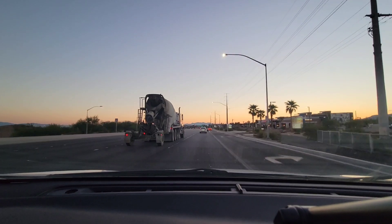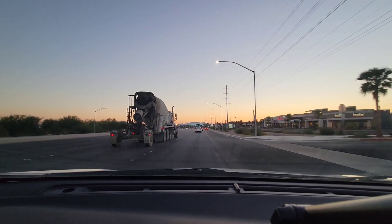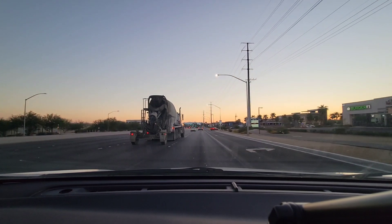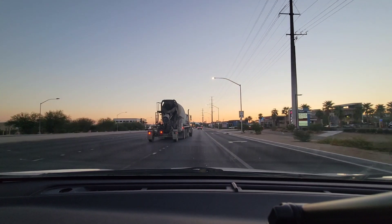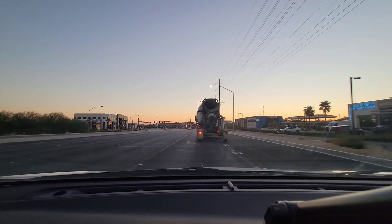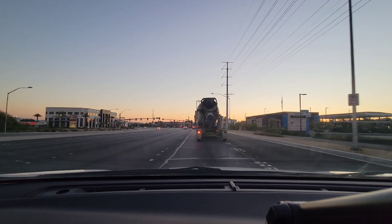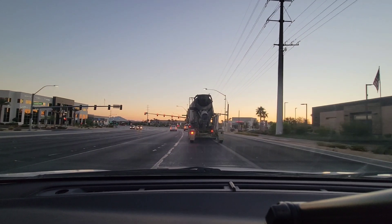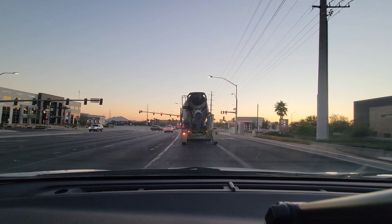Now the speed limit shows 45. To the right: Scrambled — I vlogged that. Naan and Curry — haven't been, but I'm sure it'll be good. Indian food, yes. Burgerfly — haven't vlogged that. Timbers — nope. And this lovely cement truck is spitting out asphalt at me, so I'm going to not get so close to it.